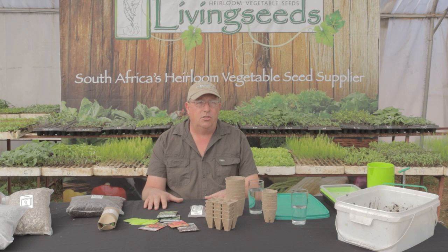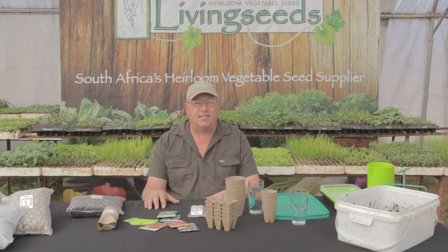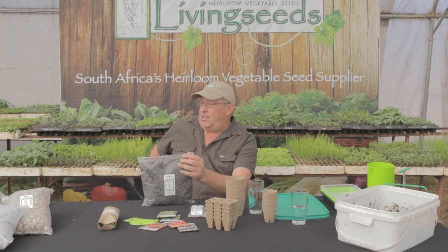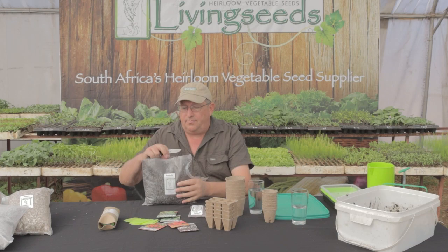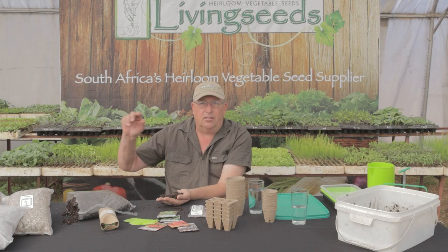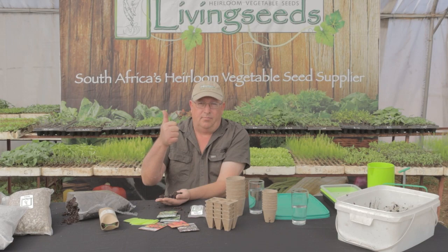A lot of people go to their local nursery and buy seedling mix — and the biggest mistake is thinking that seedling mix is what you need for germinating seed. If you look at seedling mix it's actually very coarse and the air spaces are too large for the seed to germinate correctly. This is the Living Seeds germination mix — the germination mix is very different from seedling mix.